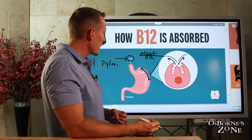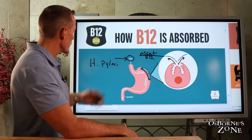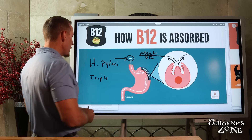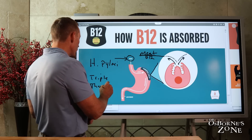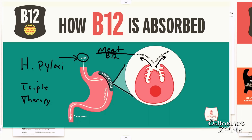Many of you may have heard of H. pylori or have been treated for it. They give something called triple therapy — an antibiotic therapy and an antacid therapy designed to kill the H. pylori bacteria. But if you have H. pylori, it can damage these cells, reducing your ability to make both hydrochloric acid and intrinsic factor, and that can disrupt your body's ability to absorb vitamin B12.